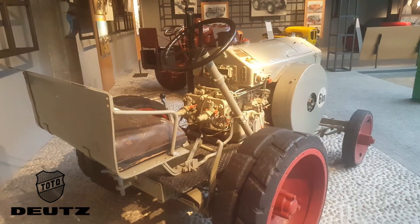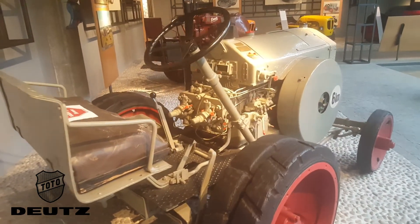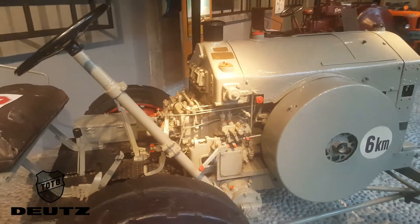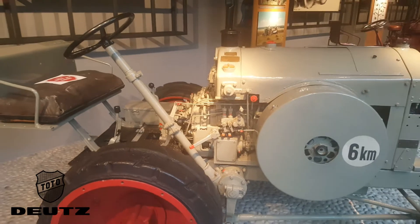The Deutz-MTZ-120 is the oldest of the three Deutz-MTZ models.